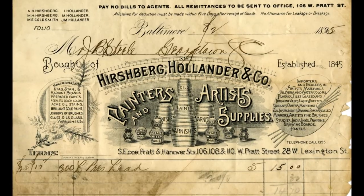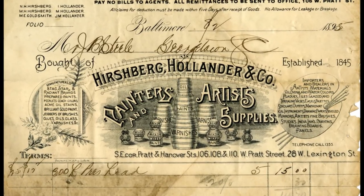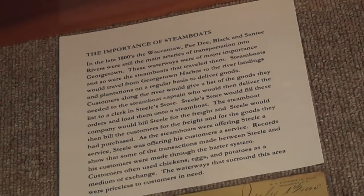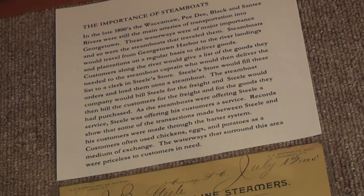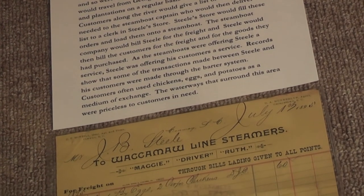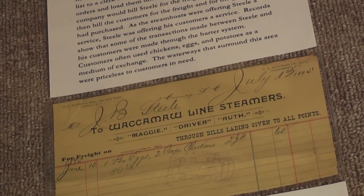We have a couple of other invoices displayed with pretty elaborate letterheads that we thought were very interesting. We then moved to showing the importance of steamboats in the waterways. Mr. Steele would use the services of these steamboats to transport goods to his customers.